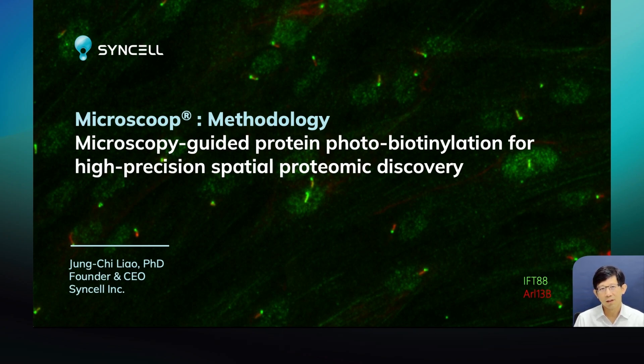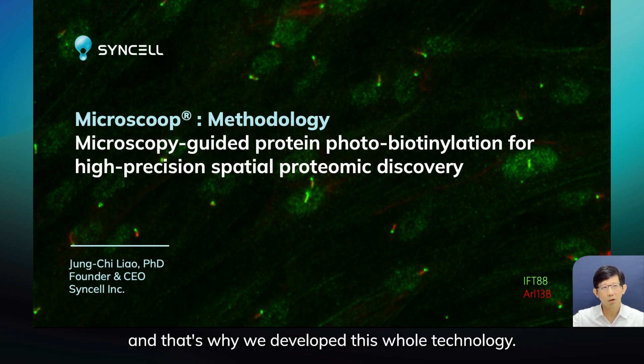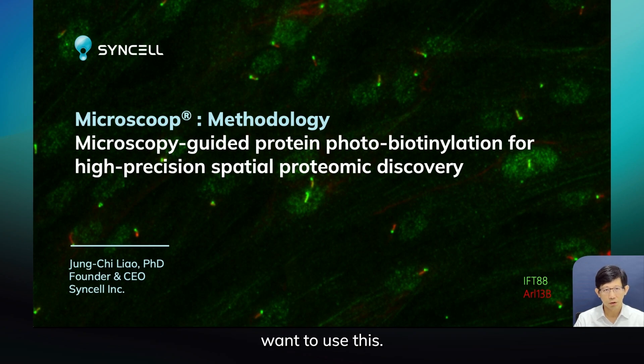He gave up. He said it's too hard to cut because cilia are too small. And that's why we developed this whole technology — originally for my own research, and then later on it turned out many, many researchers wanted to use it.